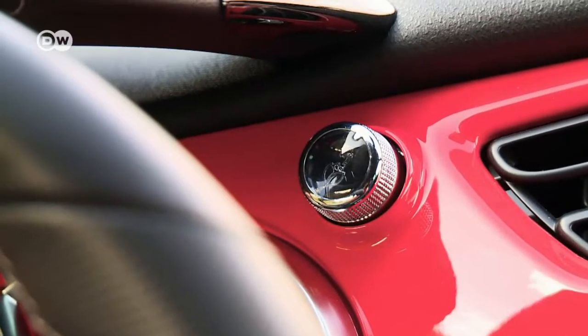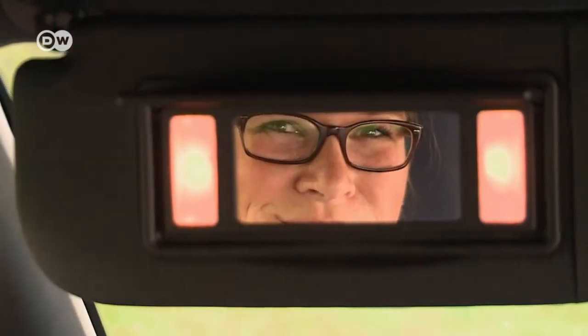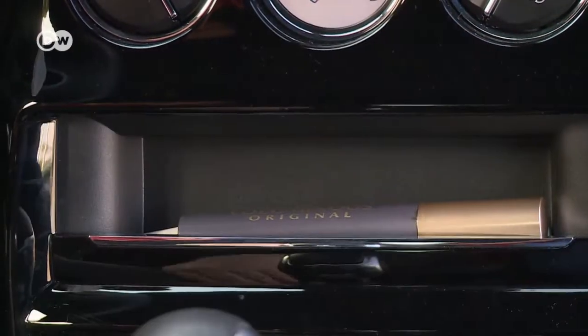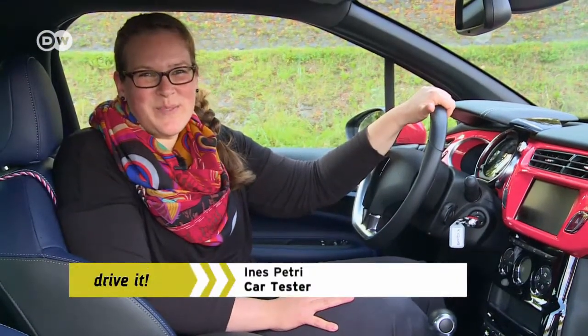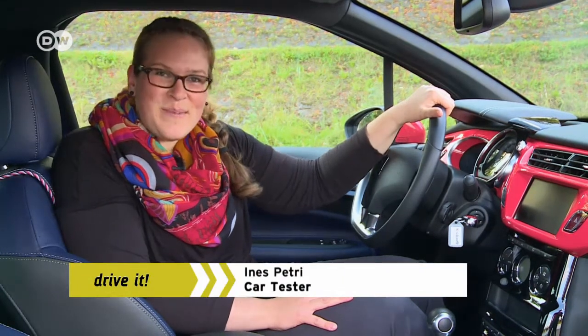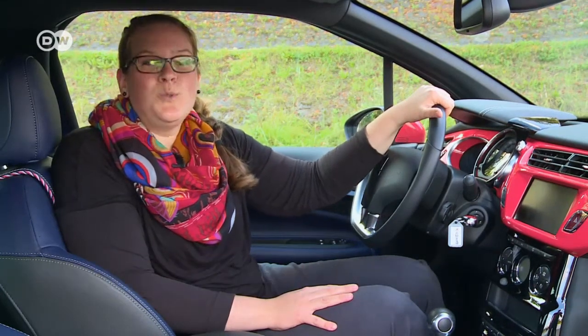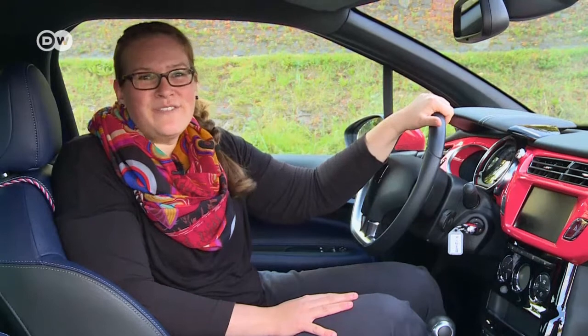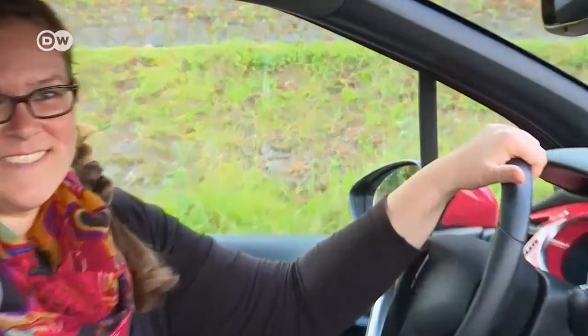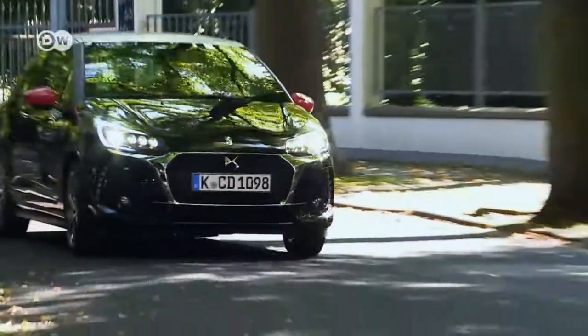The DS3 also has a perfume dispenser and an illuminated mirror set in the sun visor. Ines points out that while car buyers normally pick out their customization options from a catalogue, DS commissions a trendy designer and gives the resulting special edition an attractive name — she thinks it goes perfectly with DS's own philosophy. After all, Citroën has positioned its sub-brand as a carmaker that highly values exclusive design.